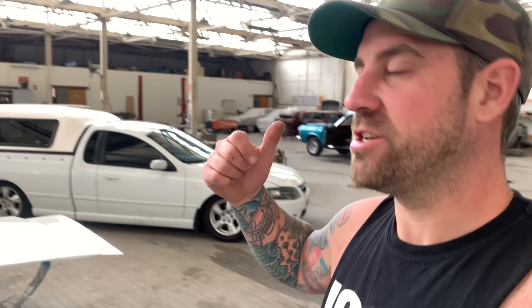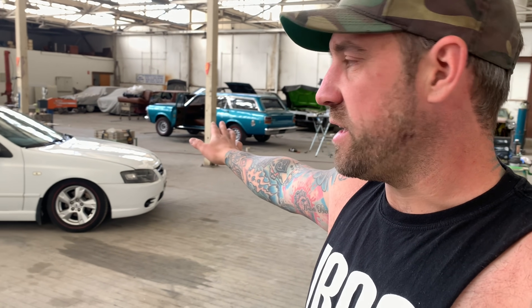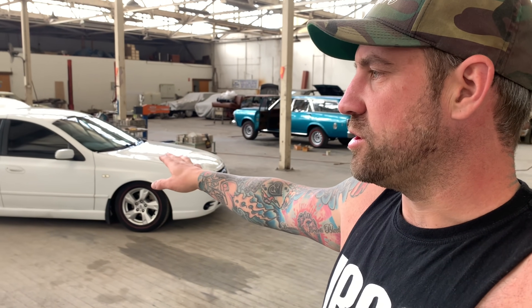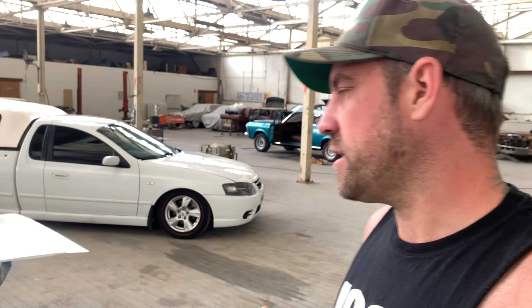I contemplated turboing it, but bottom line is I now have the F250, so this has got to go. Josh has given it a good polish and it's come up really nice. I've got to do a few little things just to tidy it up, and then it's going to be going on the market.